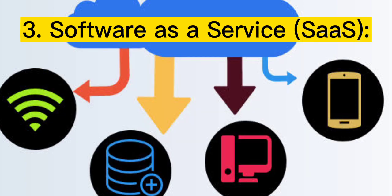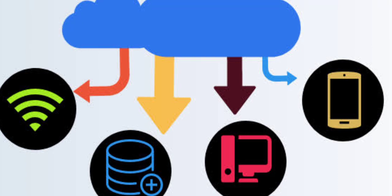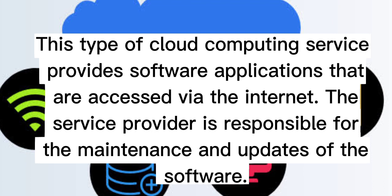Three: Software as a Service (SaaS). This type of cloud computing service provides software applications that are accessed via the internet. The service provider is responsible for the maintenance and updates of the software.